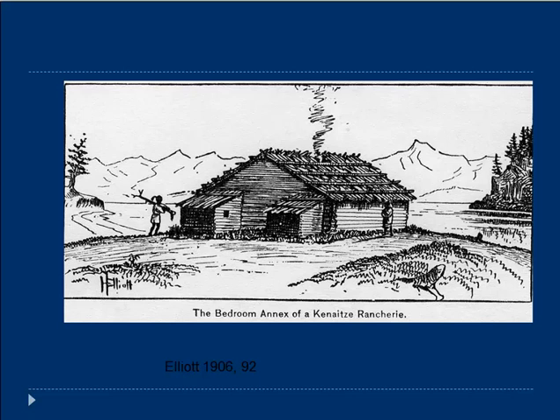Here is a pen-and-ink drawing of a Nichils by a man named Elliot, who was here in the late 1800s and whose publication came out in 1906. He calls it the bedroom annex of a Kenaitze rancherie — he was probably from California, where native houses were often called rancheries. This is the only known pen-and-ink drawing of a Nichils as it may have existed in the late 1800s, by which time they were probably shifting to notching logs on the corners.